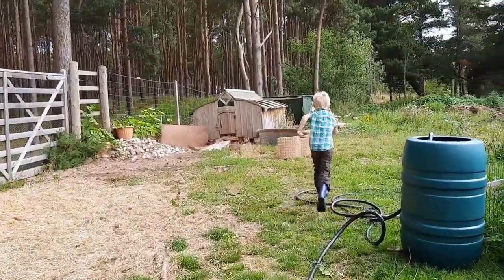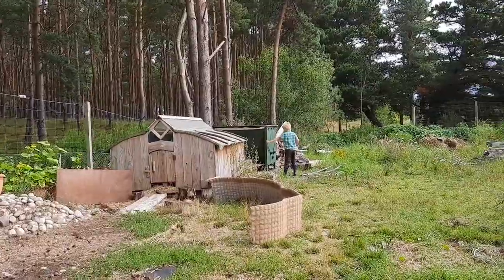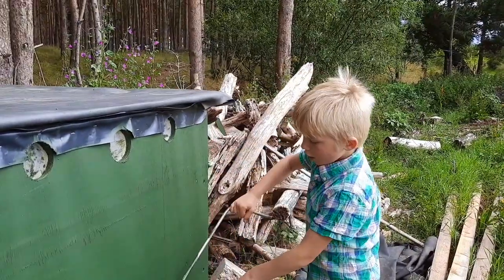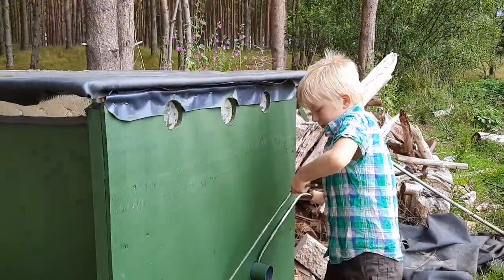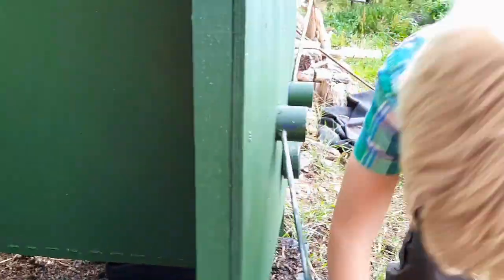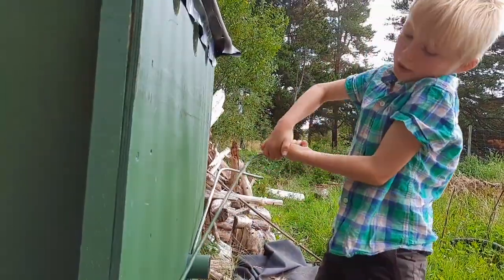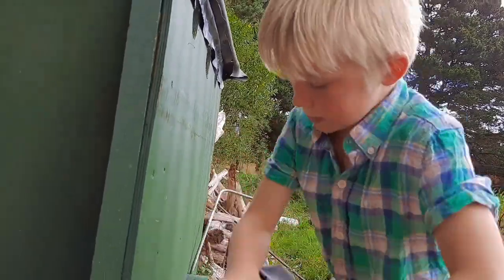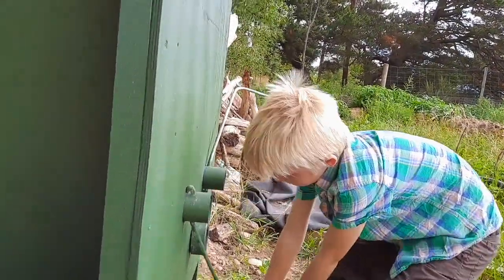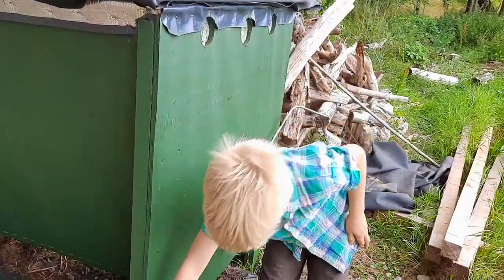And worm poo. This is our worm poo. This is an oversized worm palace, which gives a lot of worm poo. I haven't harvested it in a very long time, so I should be harvesting a lot more.